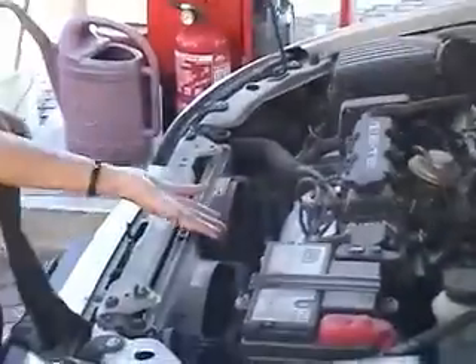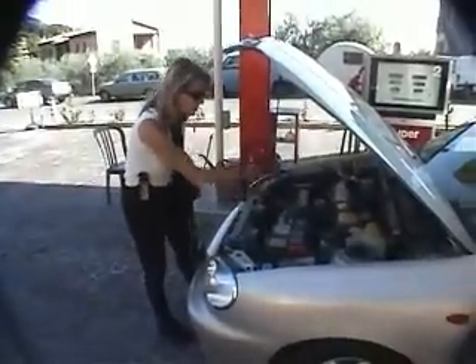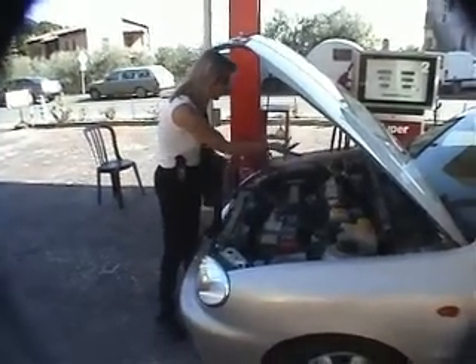Here you can tell that it looks like it's a pretty clean car. And when you look for new parts, you can see maybe it has a new battery or it has a new alternator.